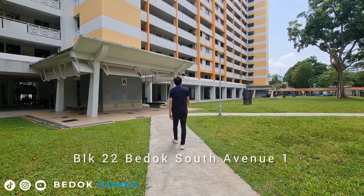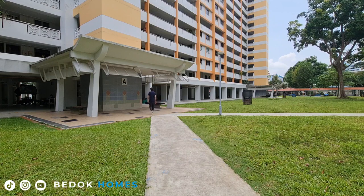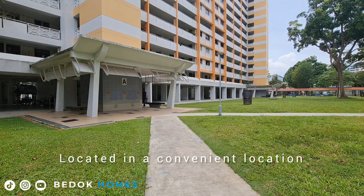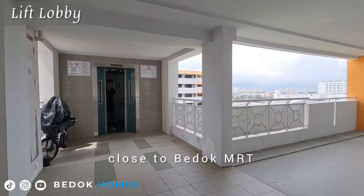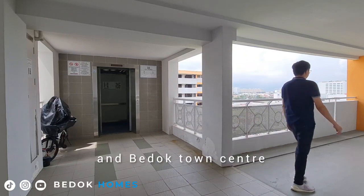Block 22 Bedok South Avenue 1 is in the Bedok HDB estate. It is located in a convenient location, close to Bedok MRT, Bedok Mall, bus interchange, and Bedok Town Centre.